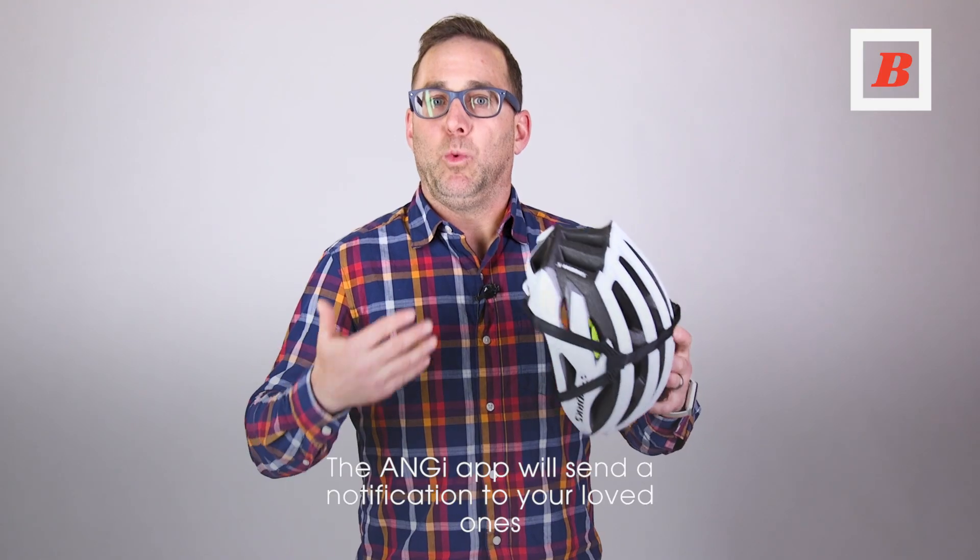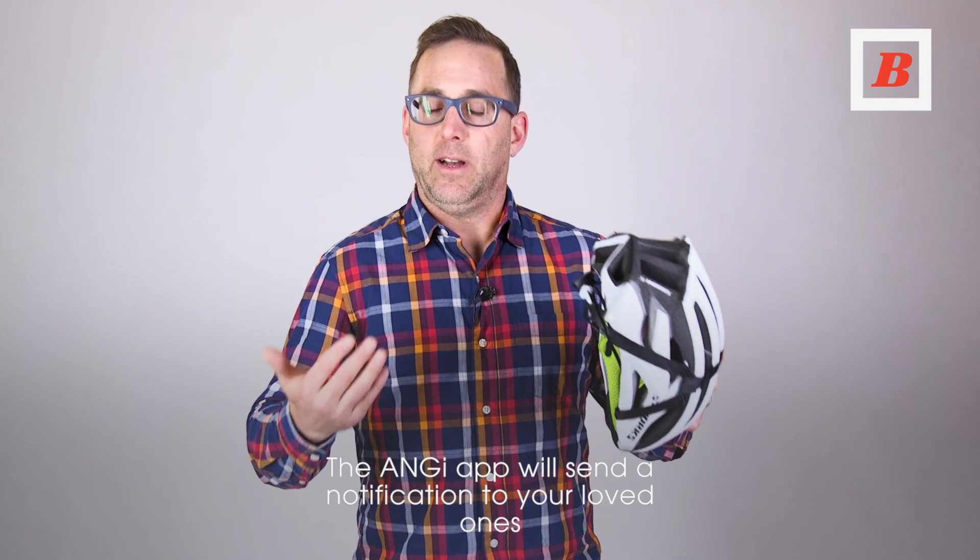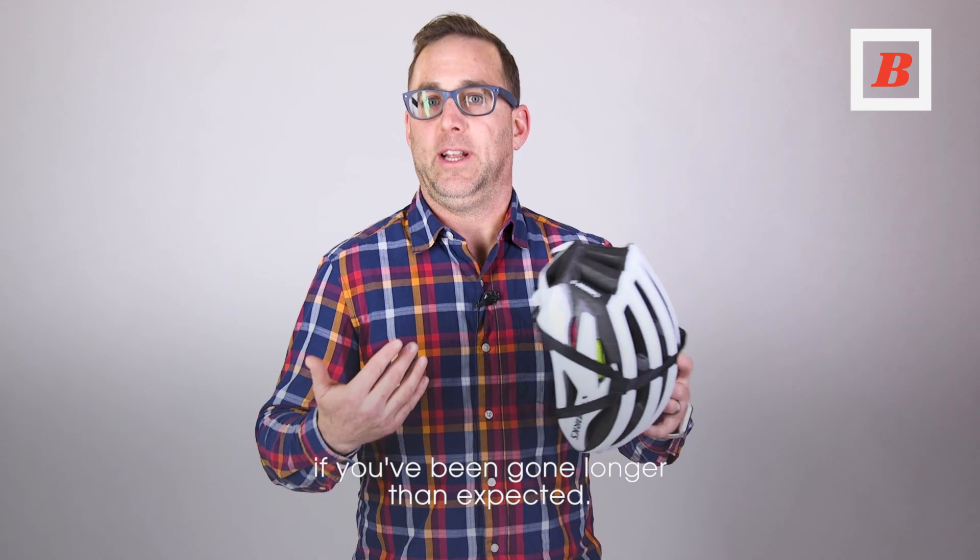The ANGIE app will send a notification to your loved ones if you've been gone longer than expected.